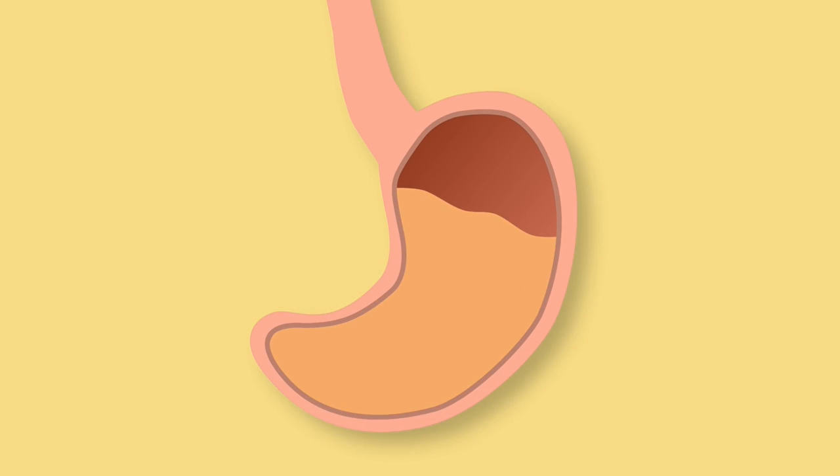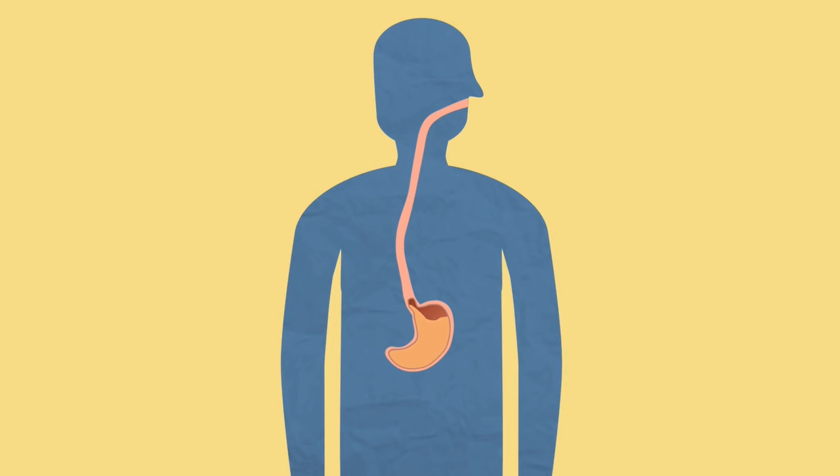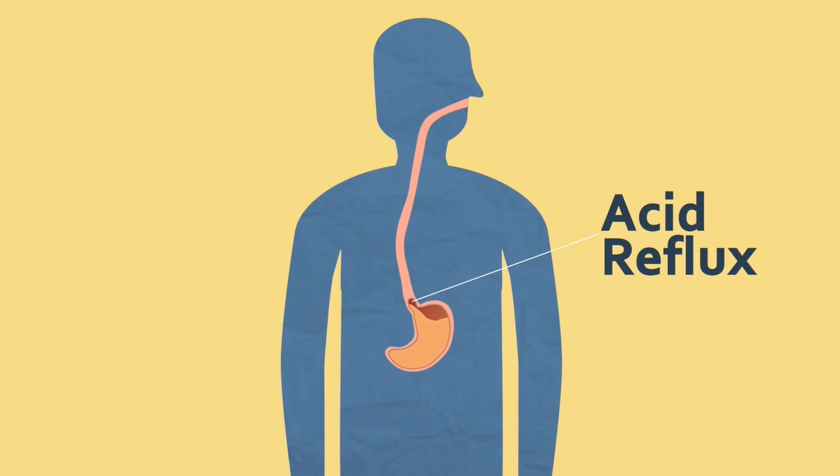The stomach has a layer of mucus lining which stops the cells being damaged. However, if the acid comes up the oesophagus it can feel like a burning sensation. This is called acid reflux.